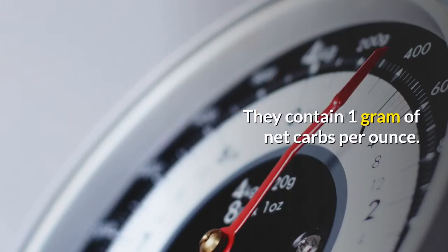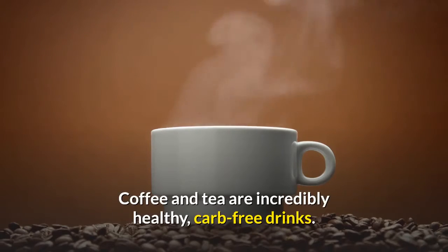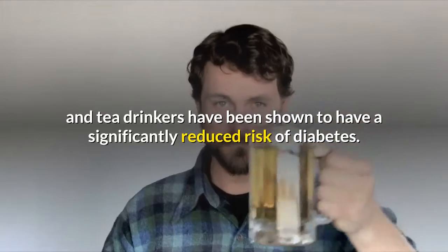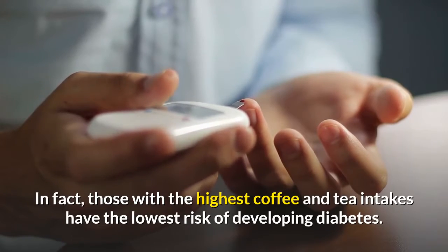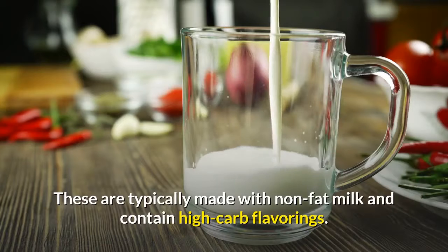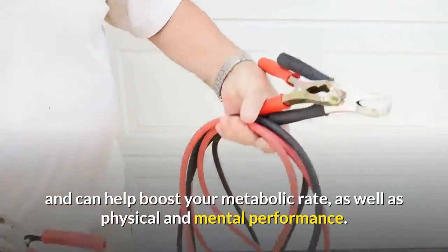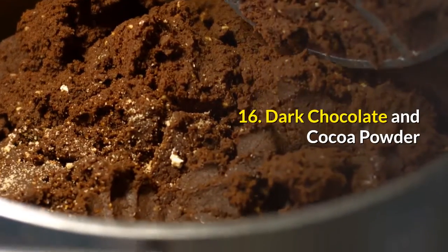Unsweetened coffee and tea. Coffee and tea are incredibly healthy, carb-free drinks. They contain caffeine, which increases your metabolism and may improve your physical performance, alertness and mood. What's more, coffee and tea drinkers have been shown to have a significantly reduced risk of diabetes — in fact, those with the highest coffee and tea intakes have the lowest risk of developing diabetes. Adding heavy cream to coffee or tea is fine, but stay away from light coffee and tea lattes, as these are typically made with non-fat milk and contain high-carb flavorings. Unsweetened coffee and tea contain no carbs and can help boost your metabolic rate as well as physical and mental performance. They can also reduce your risk of diabetes.